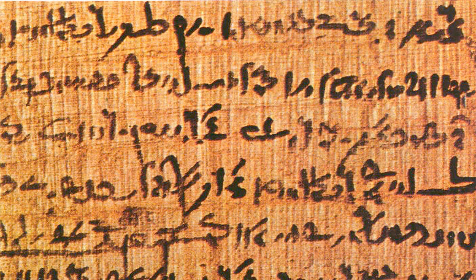Papyrus is first known to have been used in Egypt at least as far back as the First Dynasty, as the papyrus plant was once abundant across the Nile Delta. It was also used throughout the Mediterranean region and in the Kingdom of Kush.